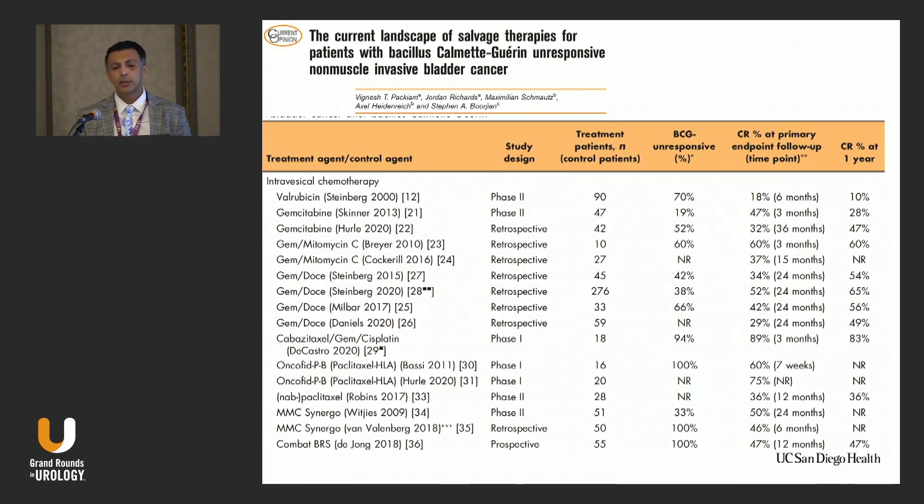There are multiple trials ongoing. There are some reports of phase one and phase two trials, and retrospective trials. Overall, there are some intravesical chemotherapies I'll mention, as well as immunotherapy — systemic or intravesical — and some targeted therapies. I'm going to present some of the most important ones.